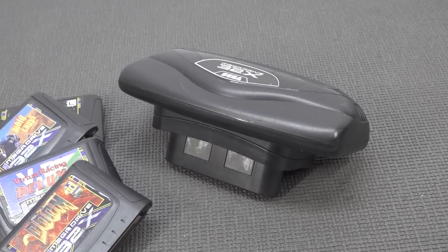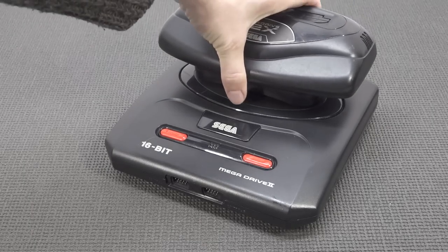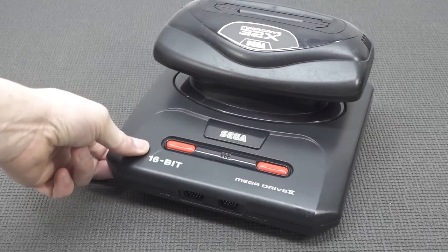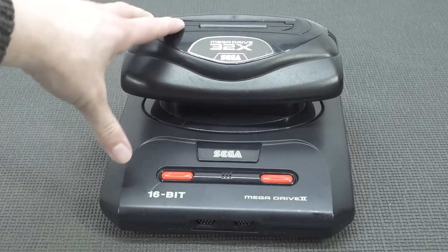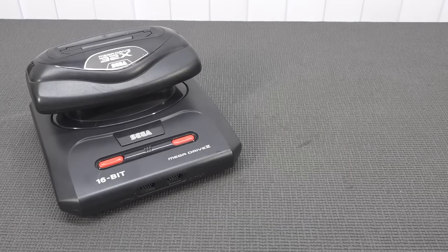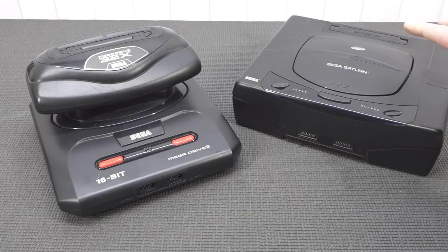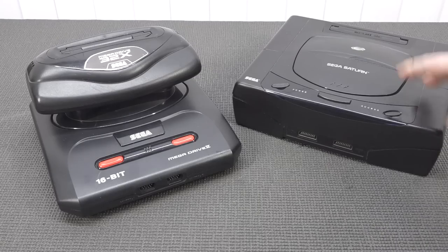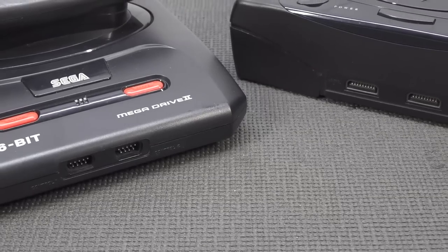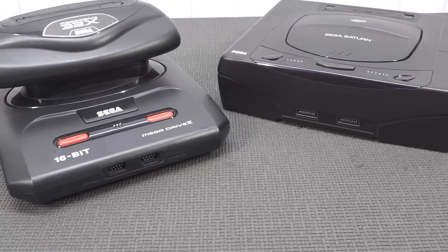There was something pretty messed up when you look at the Sega 32x and the idea behind it. The idea itself is not bad — you can basically upgrade your existing system and play more games with better graphics, so the concept is pretty awesome. But the problem is that the Sega 32x was released almost at the same time as the Sega Saturn was going to launch, and that in my opinion is quite a messed up situation.